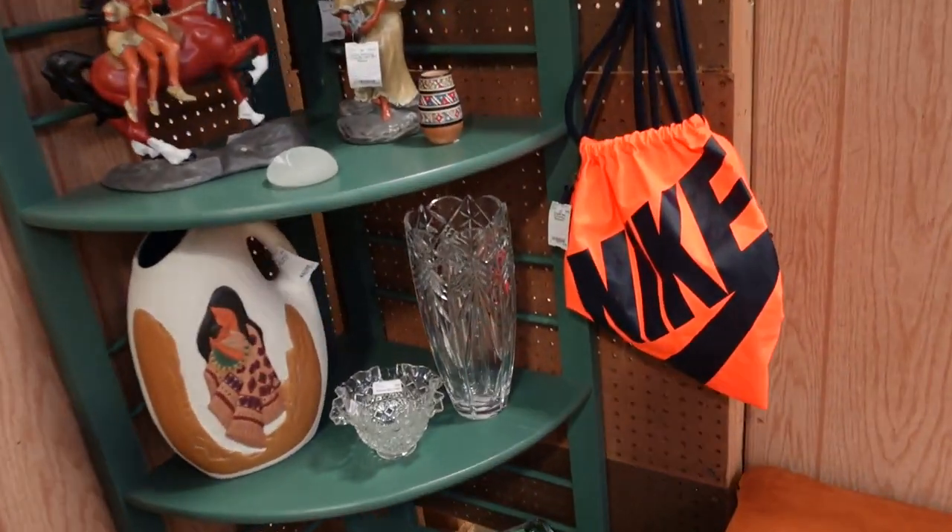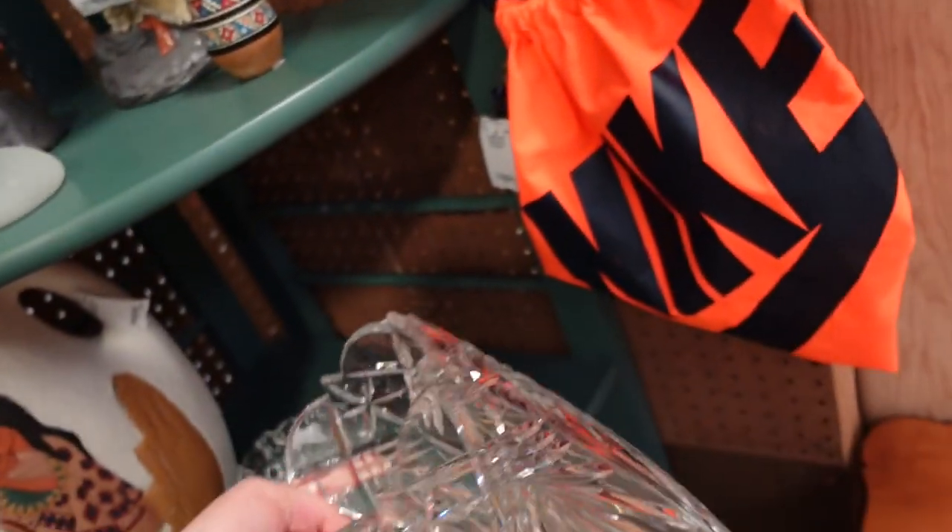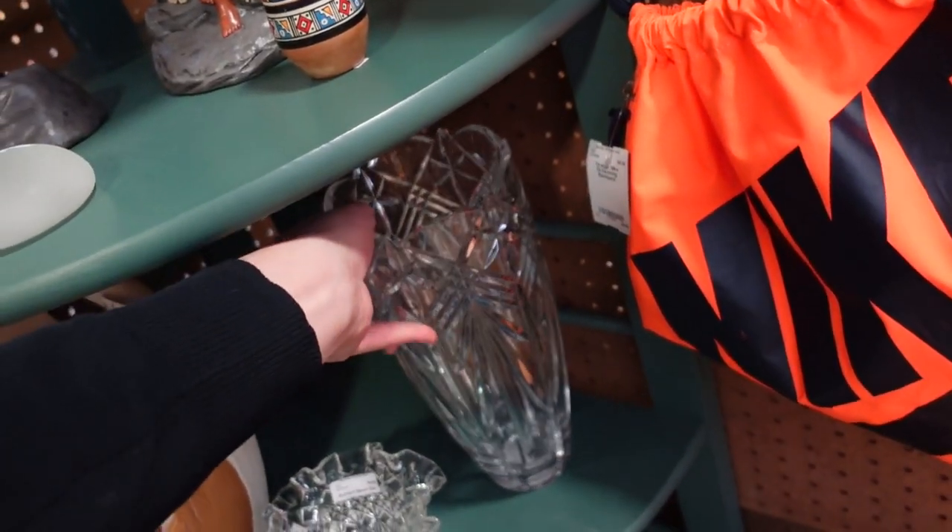I've been looking for a crystal vase. I don't know if that's the one I want though — $25.00. I think I want an old one. All right, so I just finished up here at Midway Antique Mall and this place was large. If you're ever in the area and you've got multiple hours, definitely stop by here because there is a lot inside.